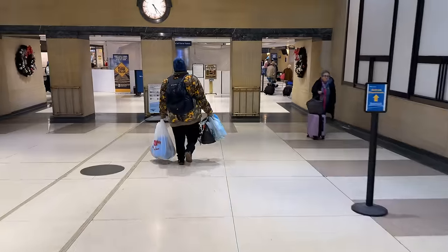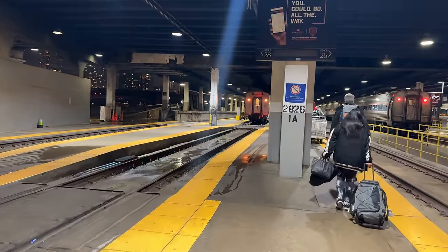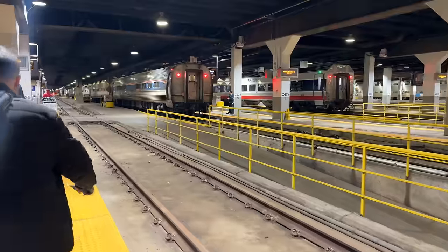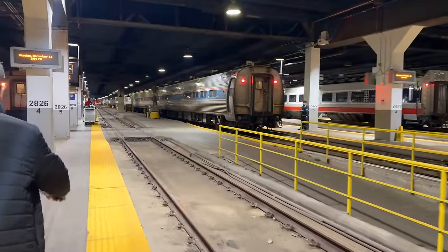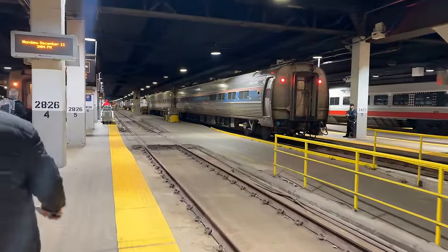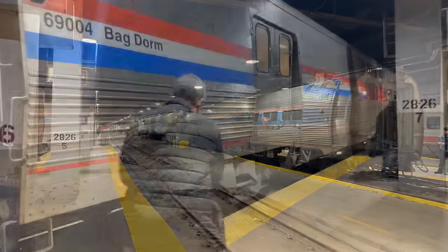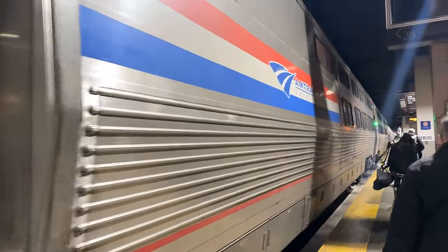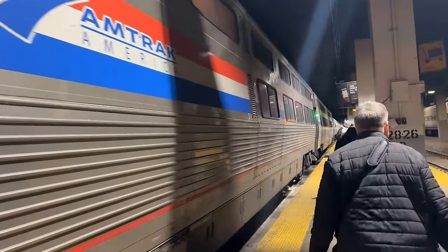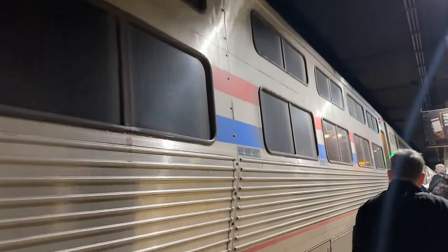Boarding for the Cardinal is called at 5:23, or about 30 minutes before departure. Waiting for us on track 28 is Amtrak's Cardinal. On the tracks beside us are two of Amtrak Midwest's inner-city trains, made up of a mishmash of Amfleet 1s, Horizons, and the new Venture cars. There are two sleepers on today's train, both of which are the new Viewliner 2s. The forward sleeper is a standard car, but the sleeper we'll be staying in — car 50-09 — is a combination sleeper-baggage car.